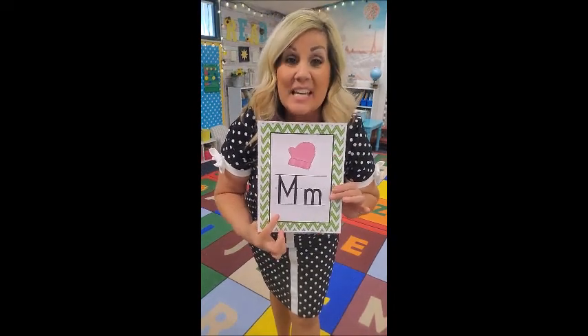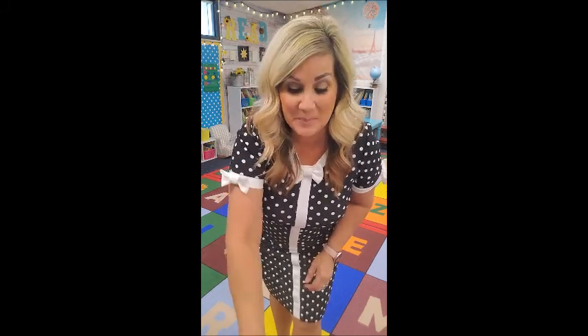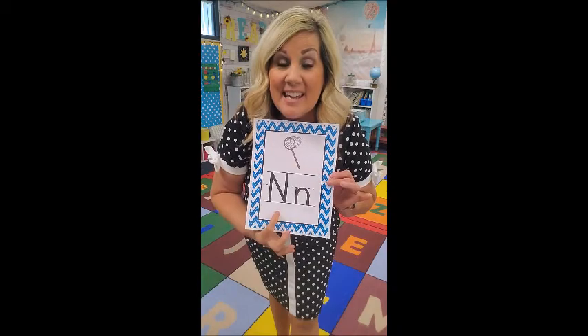M is for Missy Mouse. Missy Mouse is eating a cookie — she touches it like this. Sometimes she's eating cheese. She touches it to her mouth like this and goes: mmm, mmm, Missy Mouse!